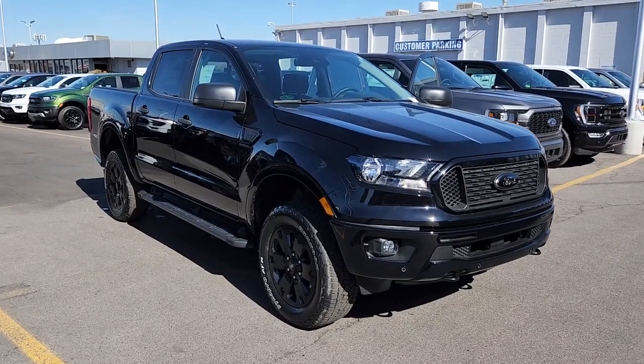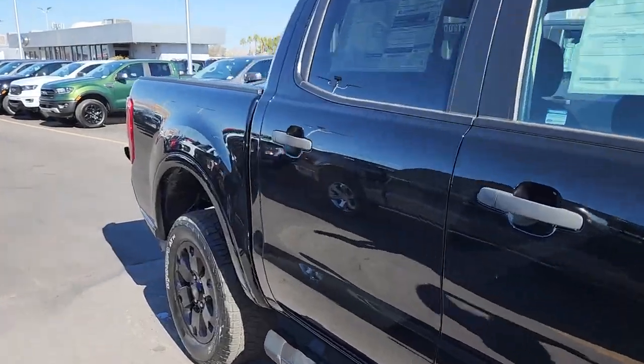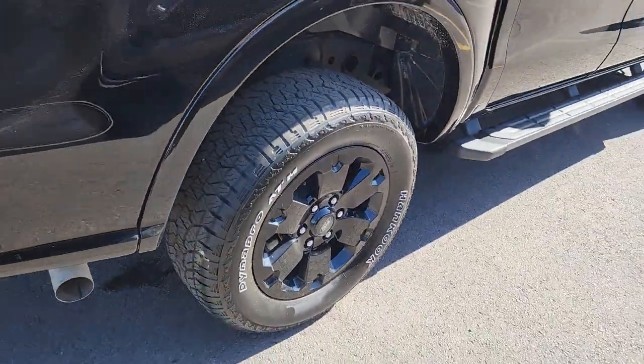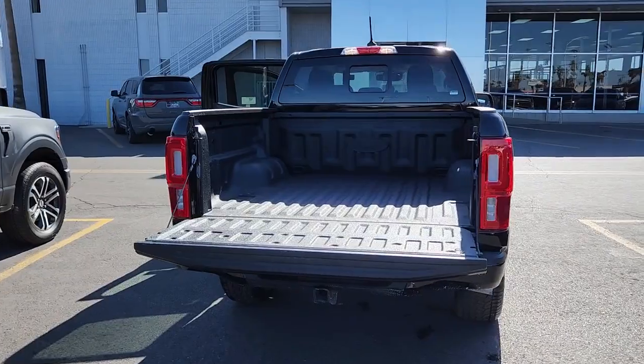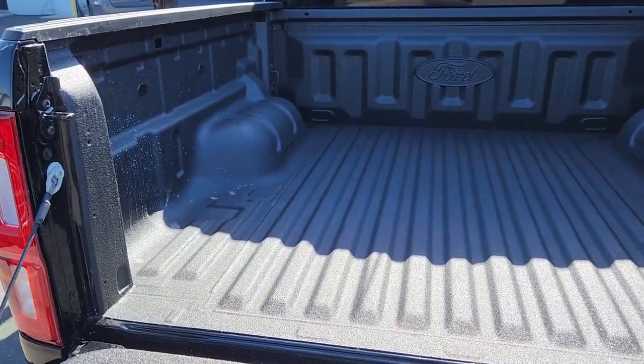Get into the 2023 Ford Ranger. This mid-sized pickup blends agility, comfort, and capability to help you make the most of your outdoor lifestyle. Whether you need to tap its surprising payload and tow capacity for work or play, you'll appreciate its strength and efficiency, even under extreme conditions.